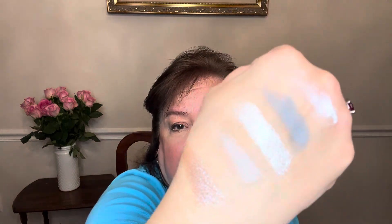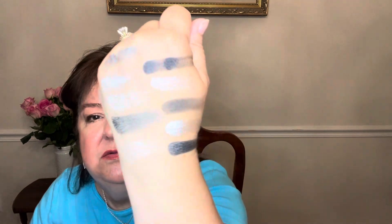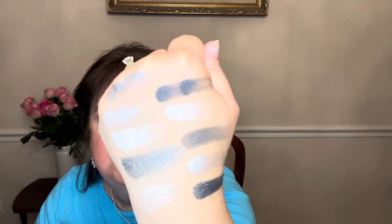Some are matte and some are shimmer. I have to say, I've never been disappointed by palettes from Natasha Janona — it's a real treat to get one in the box. The colors, especially the ones on the far end, are just beautiful. I'm really happy with this and will definitely be playing with it.